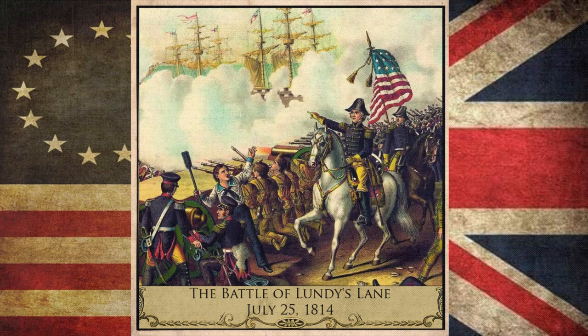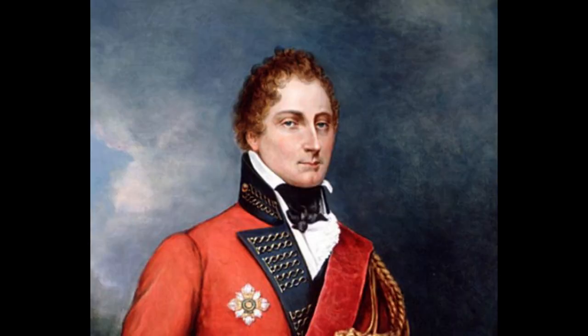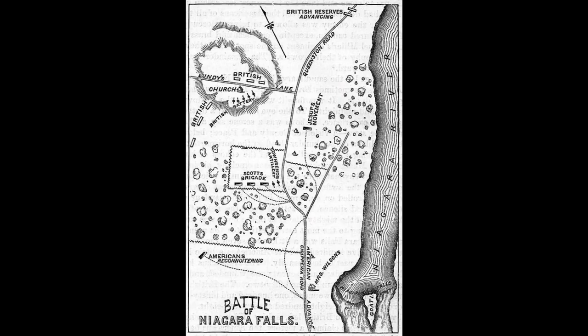The Battle of Lundy's Lane was a crucial battle fought during the War of 1812, on July 25, 1814. The battle was fought between American forces led by Major General Jacob Brown and British forces commanded by Major General Gordon Drummond, near Niagara Falls, Ontario.